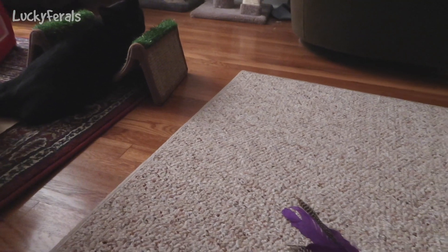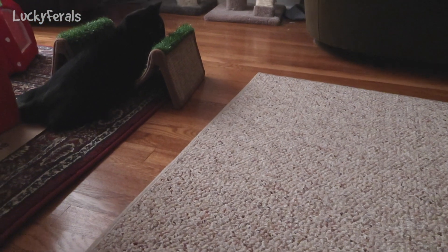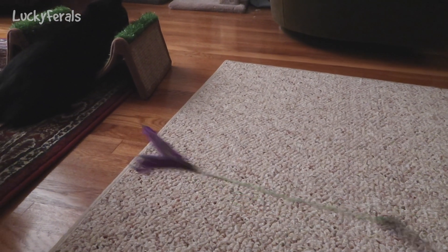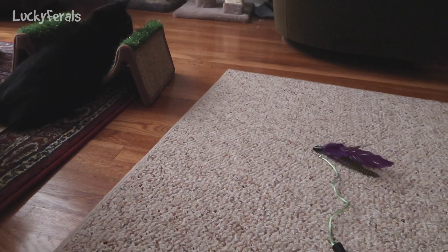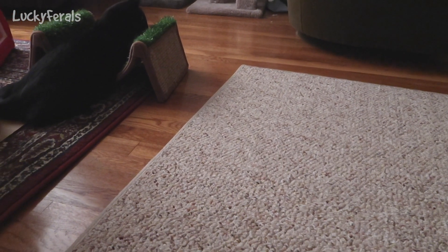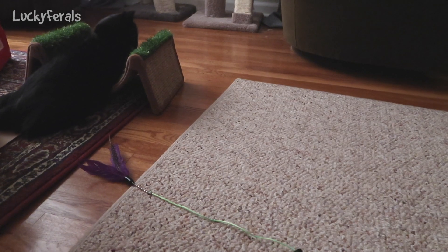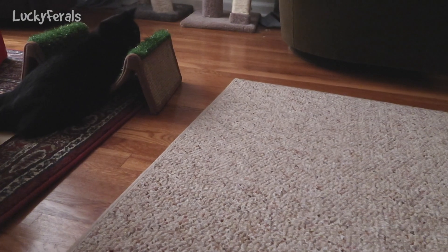It's like 10:30 p.m. right now and I just wanted to play with Boo a little bit before I go to bed. He is so much like Stella, it's not even funny. I'm playing with him on the rug with a feather toy and he's jumping all around. He jumps around, then retreats back to the scratch and roll and just sits there a while, then watches the toy and jumps on it again, then retreats back — that's exactly what Stella does. The two of them are so much alike, it's crazy.